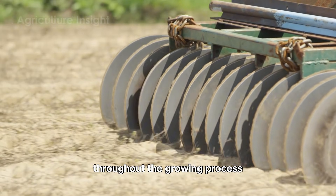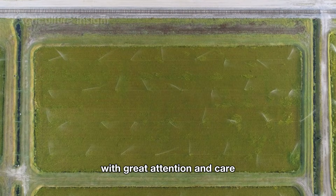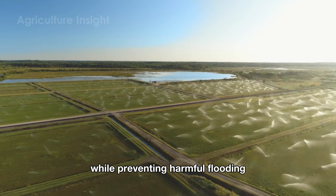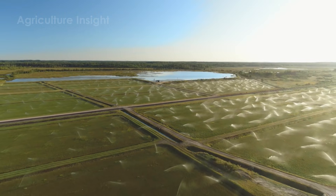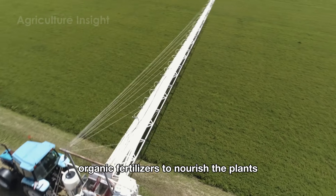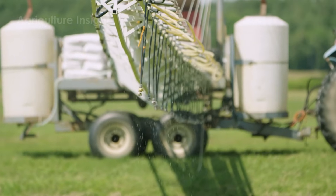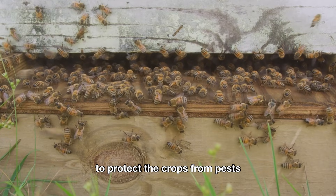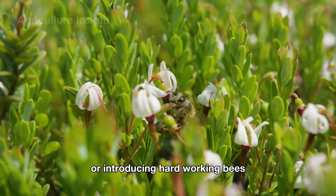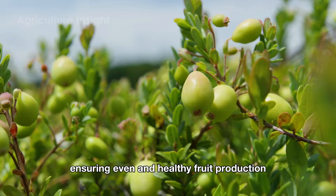Throughout the growing process, farmers devote their days to tending to the cranberry plants with great attention and care. Smart irrigation systems are designed to provide just the right amount of water while preventing harmful flooding. The soil is enriched with natural, nutrient-rich organic fertilizers to nourish the plants, keeping them healthy and vibrant. To protect the crops from pests, farmers rely on biological methods like crop rotation or introducing hard-working bees to pollinate the flowers, ensuring even and healthy fruit production.